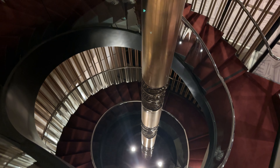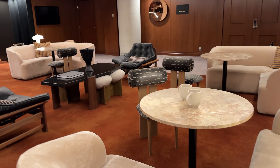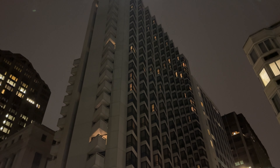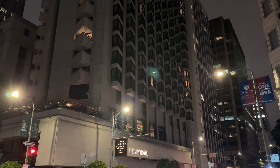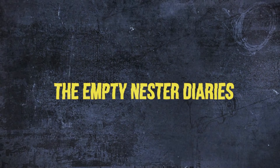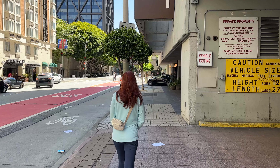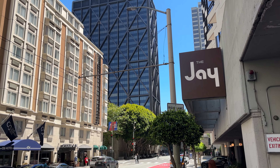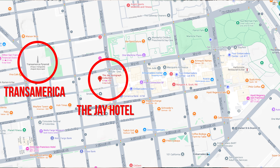Welcome back to the Empty Nester Diaries. We're going to do an honest review of the J Hotel, which is a Marriott brand — it's the Autograph Collection. We're going to give you the pros and the cons and let you decide if this is where you want to stay while in San Francisco.